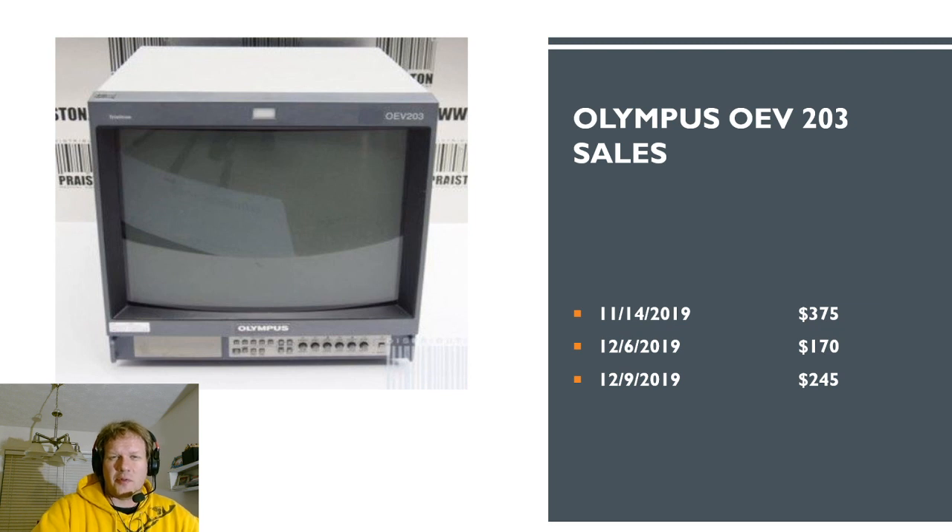The November 19th purchase at $200 was mine — the one you saw the unboxing for. There were also a couple of Olympus 203s sold, which are generally 20M2s made in the mid-2000s, around 2003-2005. One got an incredible deal at $170, and even the ones at $245 and $375 are generally lower than a working 20M2 would go for, because people aren't looking as much for these Olympus monitors. That's something to keep an eye out for if you're looking for a nice 600-line PVM-style monitor.